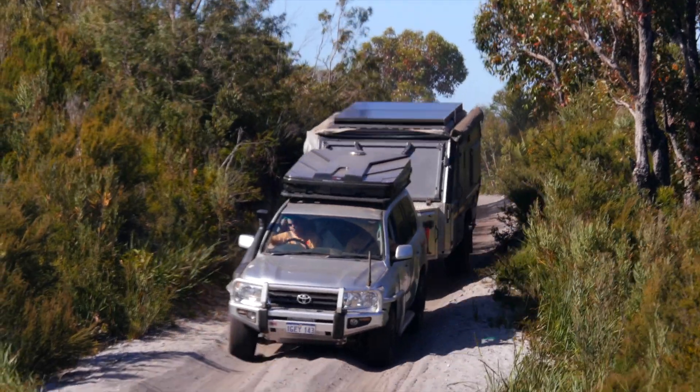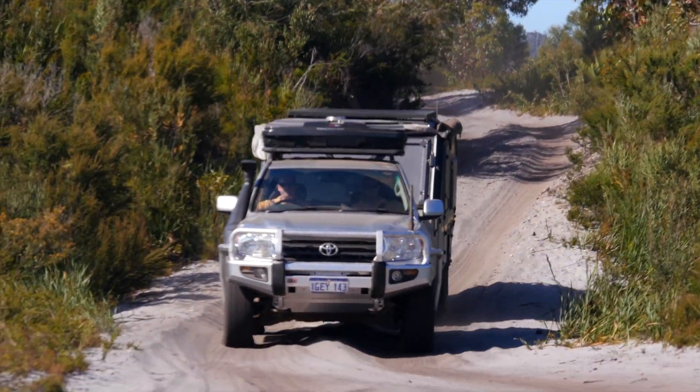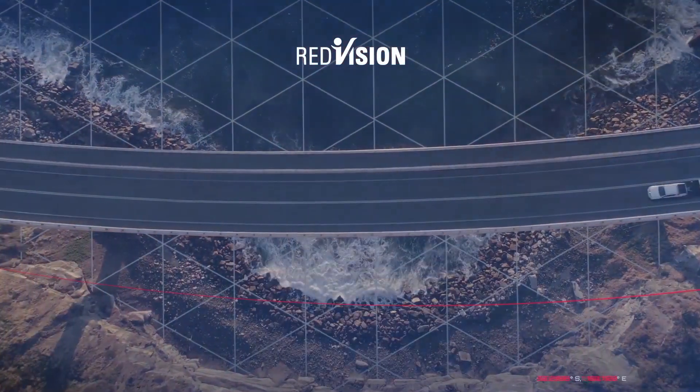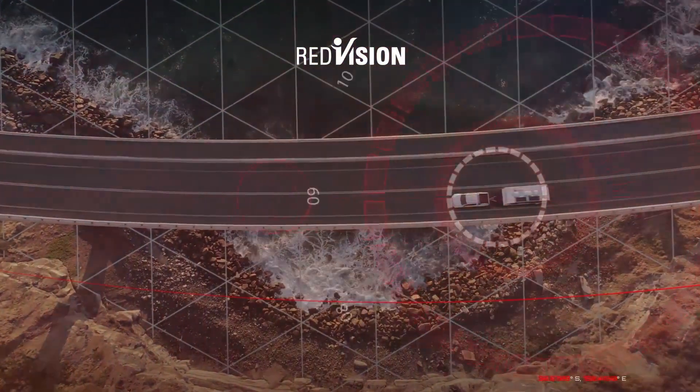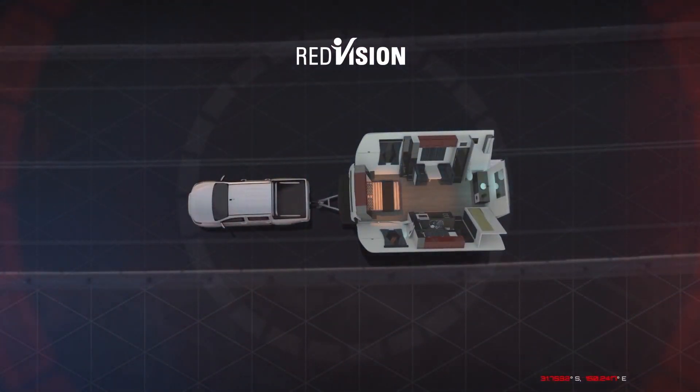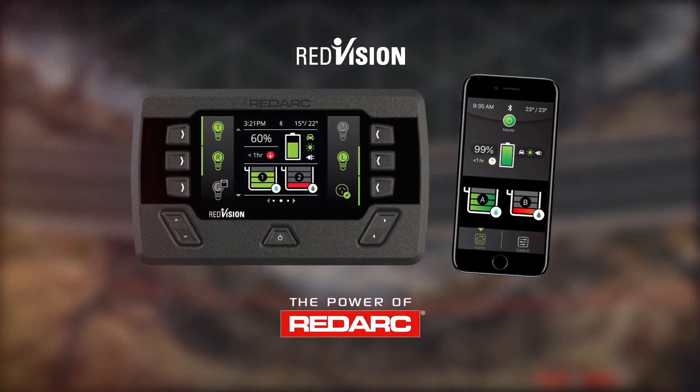Anyone who has been remote camping before knows how important it is to manage your power. There's nothing worse than planning a 7-day trip and realising halfway through that you've run out of battery power. Red Vision will charge batteries, switch between available power sources, and even monitor all critical information like battery levels and the power performance of your solar panels.